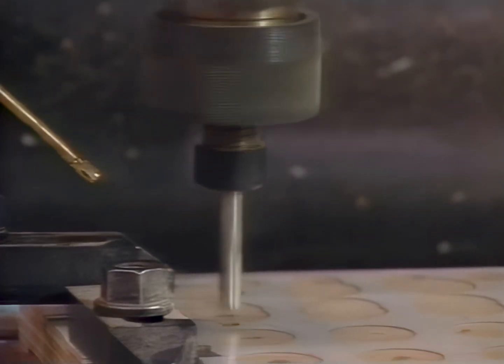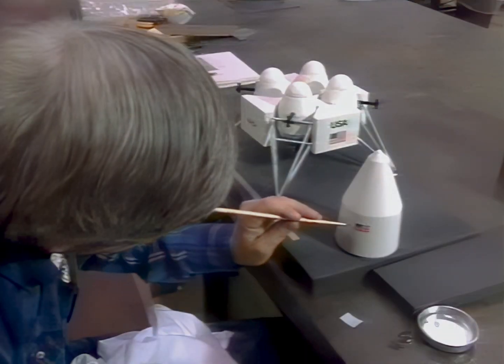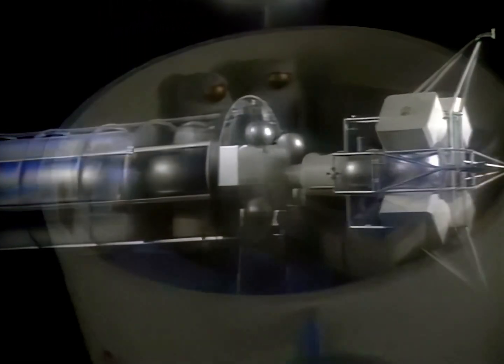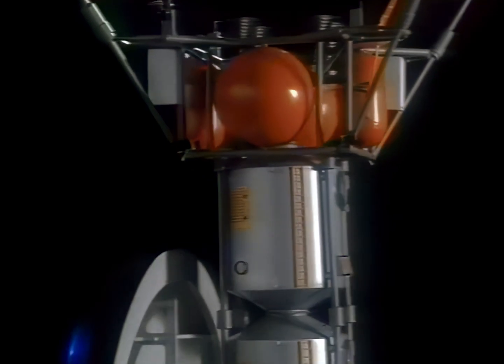Although labor-saving devices play a vital role in modeling, it is the skill and artistic ability of the people that bring ideas to life. The model builders, helping turn the concepts of today into the flight hardware of tomorrow.